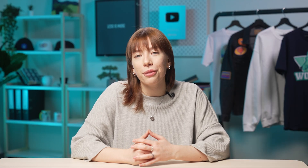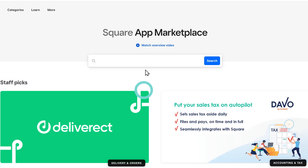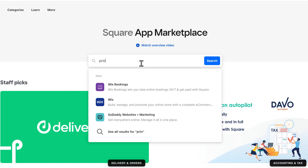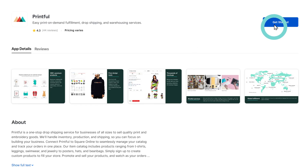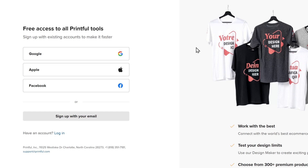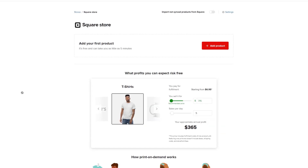To start with Printful, I'm heading over to the apps section on my Square dashboard, choosing Printful, and clicking Get Started. I'm not a Printful user yet, so I need to create a free Printful account and allow permission to access my Square account information. Easy as that.